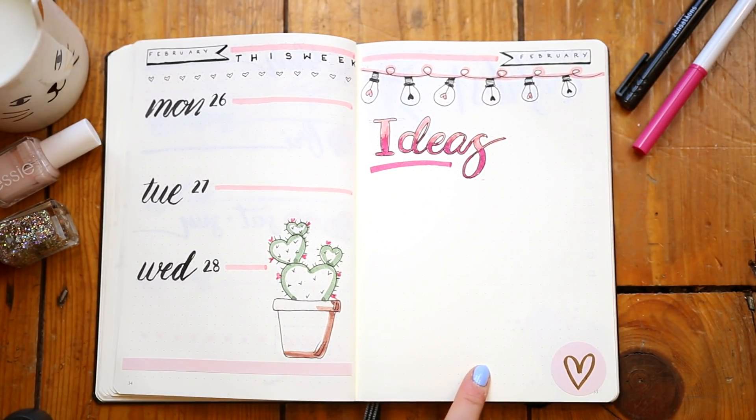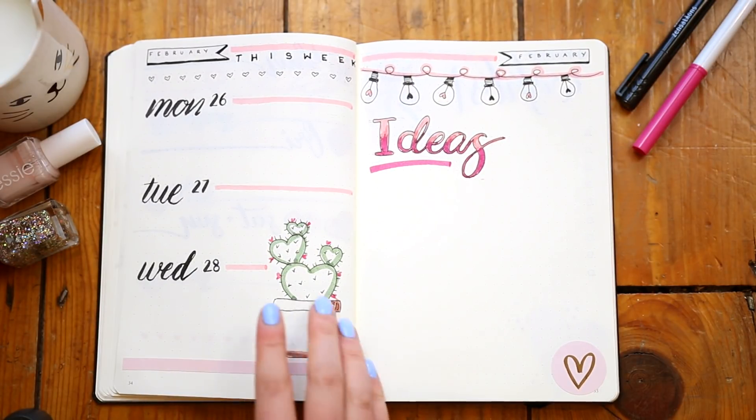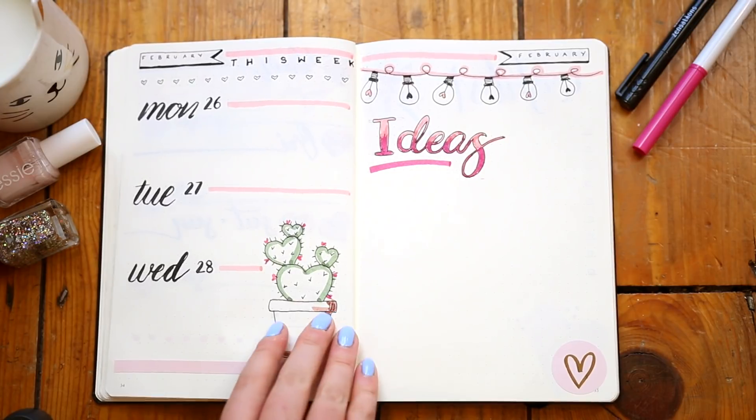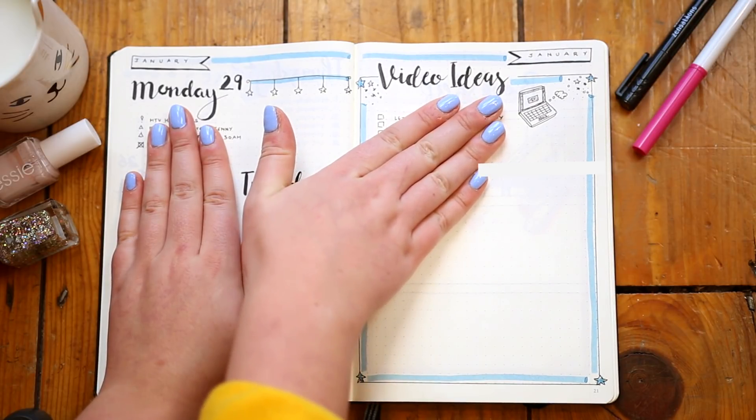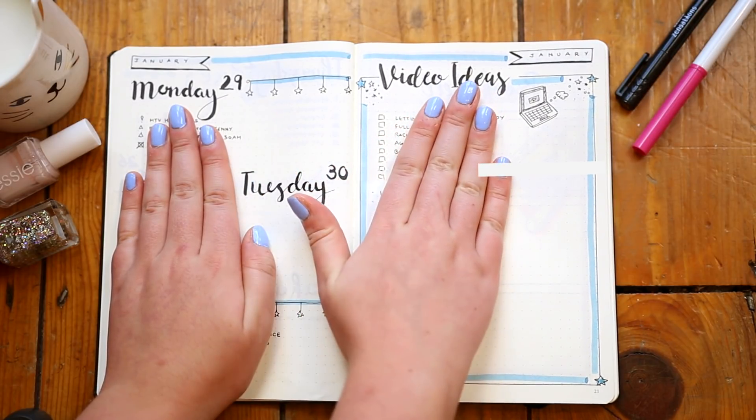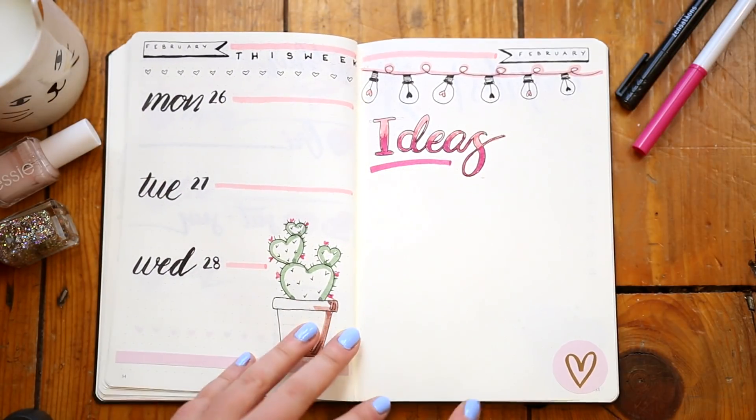Then just to finish it up, I've got my ideas page. Last month I dedicated it to just videos, and I ended up absolutely not filling the page — it was kind of a waste. So I decided to just keep this one a lot more general.